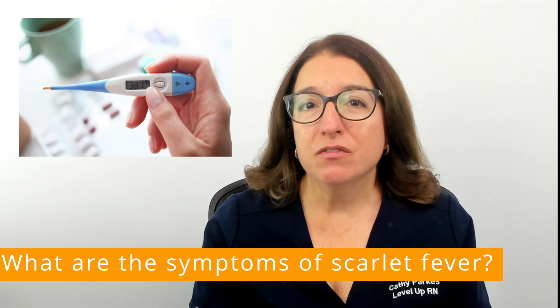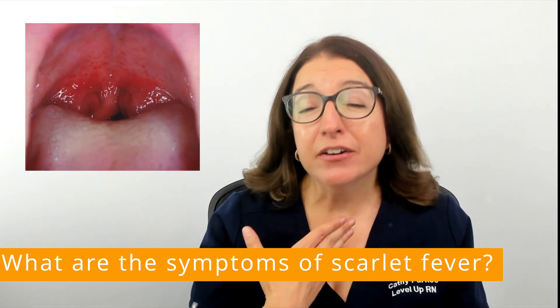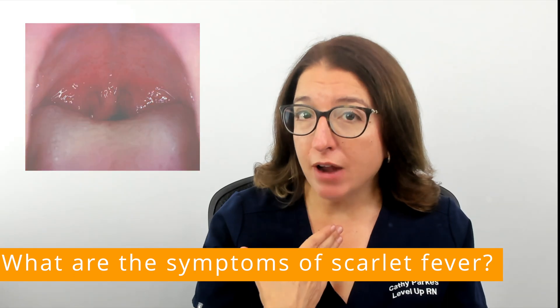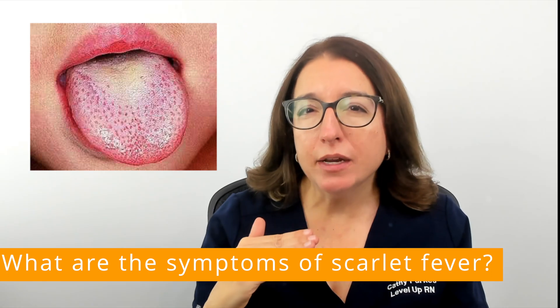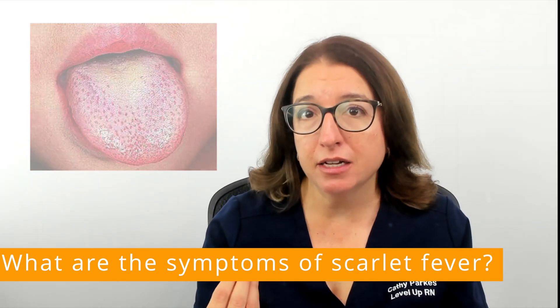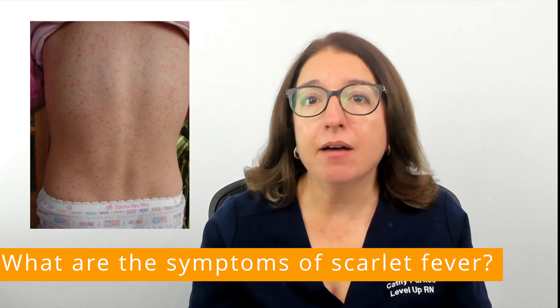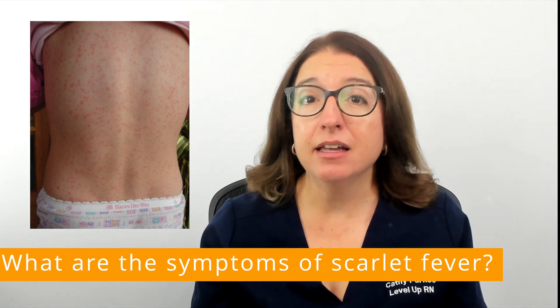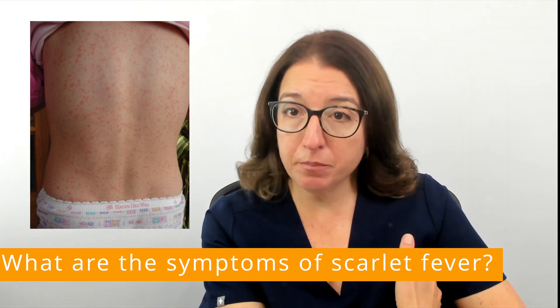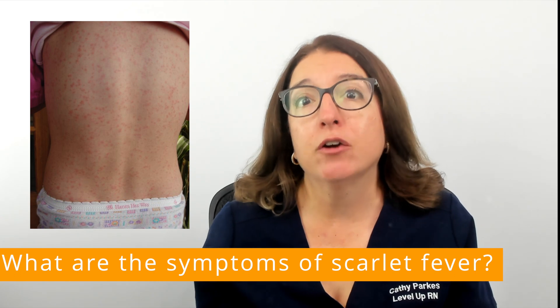Symptoms of scarlet fever include a fever as well as chills, a very sore throat that will appear red. The tongue may also appear red and bumpy, and a white coating may be present early in the illness. There will be a red rash on the body that will have a sandpaper feel, and the skin in the creases of the armpits, elbows, or groin may appear brighter red in color.